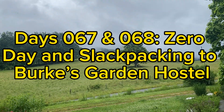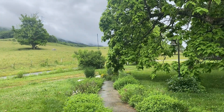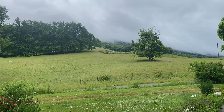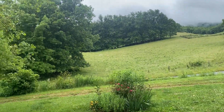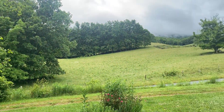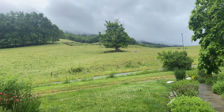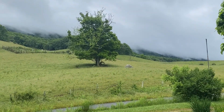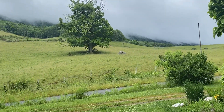So today is day 65. I'm still at the Quarterway Inn. I did just under 10 miles — I think 9.7 — slackpacking yesterday. And today I'm taking a zero, but I'm moving forward to the next hostel. But I won't be hiking. I'm kind of shuttling there with some folks who are going there too. And then I'll figure out the logistics after that.